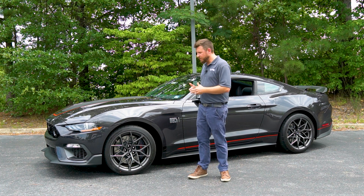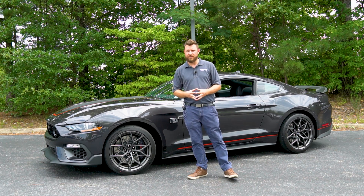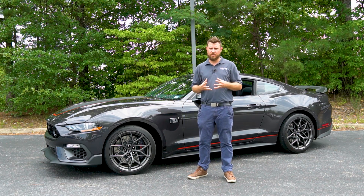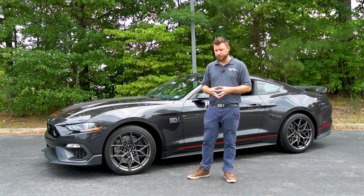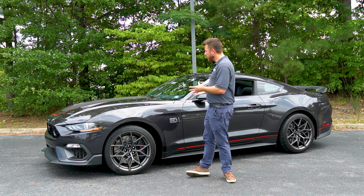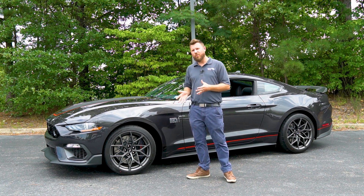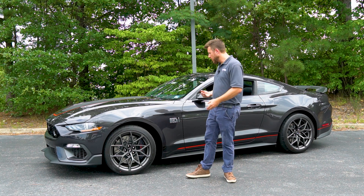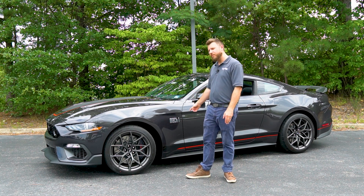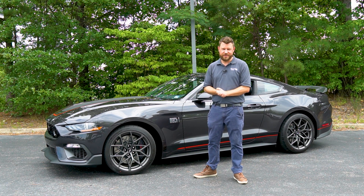Now I'm not going to do a deep dive into this vehicle because it's been out since 2015 and we have an extensive library of videos that you can go back and watch at any time. But what I want to do is actually show appreciation for what we have while we still have it. So without further ado, let's check out the 2022 Ford Mustang Mach 1 and see what it's all about.